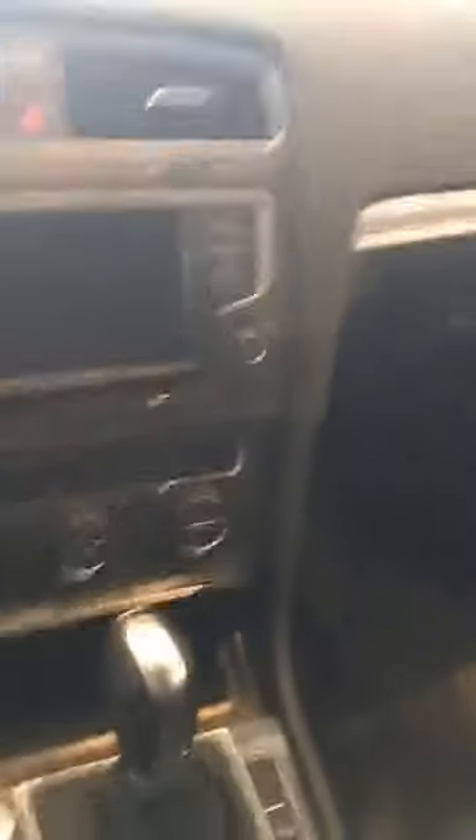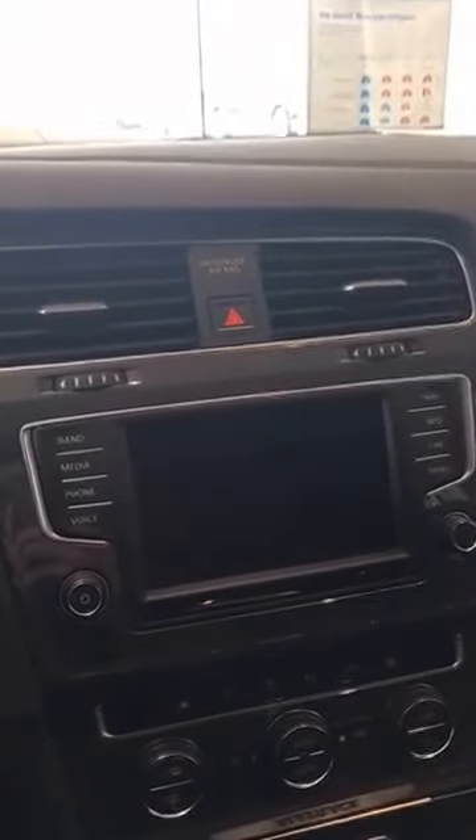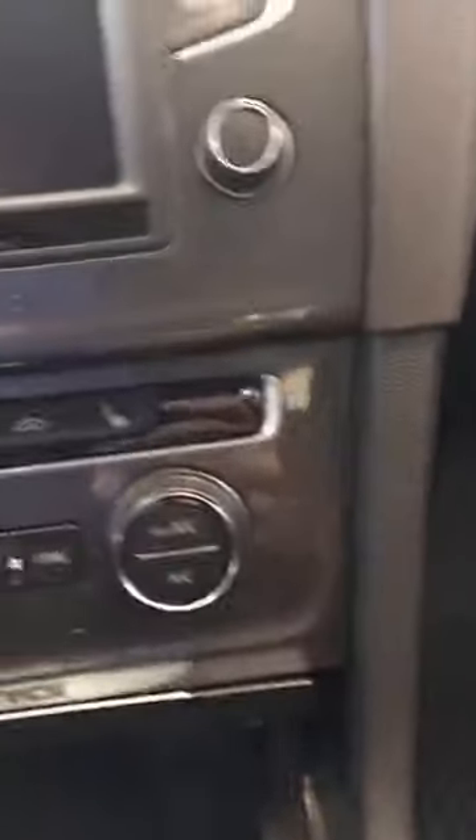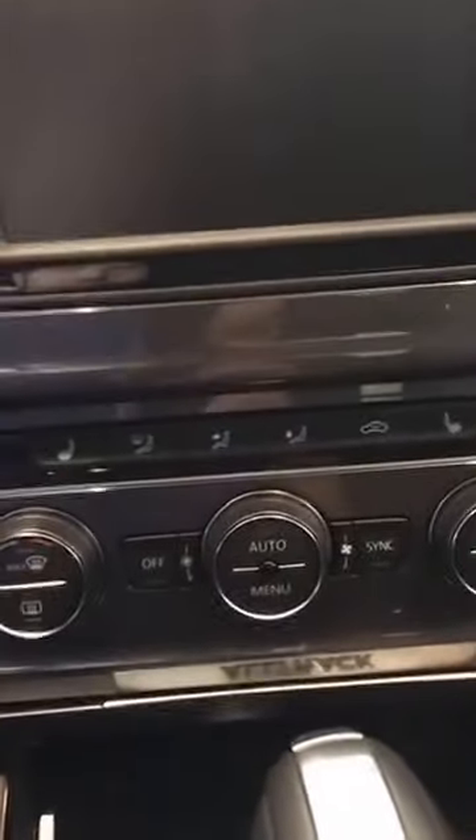DSG stands for VW's Direct Shift Gearbox. This is a six-speed automatic transmission — it's a dual clutch, dual shaft. What you really need to know is that it makes your shifts extremely quick, extremely smooth, and extremely precise. It makes the car just an absolute pleasure to drive, and it's also very rugged and durable. In the SEL, you've got dual zone automatic climate control and seat heaters for those cold days, because we outdoorsy folks like to do stuff in the wintertime — get out in the snow and up to the mountains.